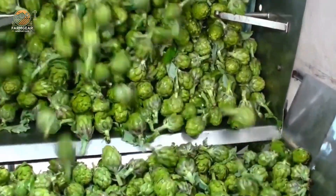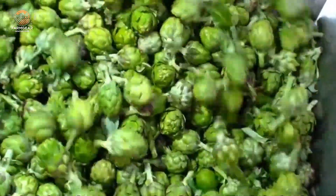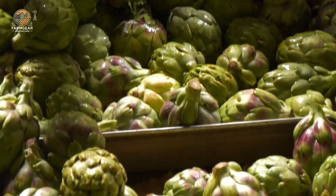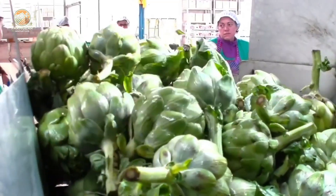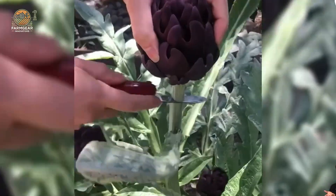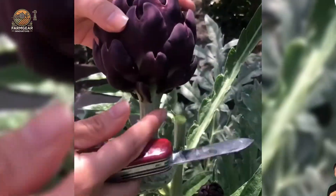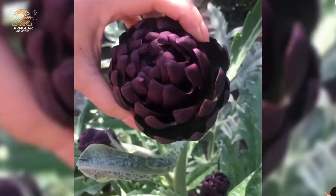Aside from being visually stunning and delicious, artichokes are also packed with health benefits. They are a great source of fiber, vitamins, and antioxidants, helping support digestion, heart health, and your overall well-being. In fact, artichokes contribute about 46 million dollars annually to the US economy, making them an important crop in American agriculture.